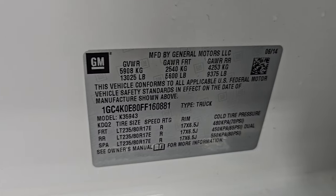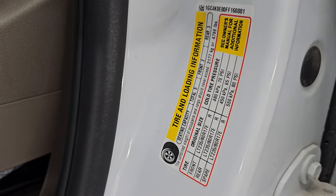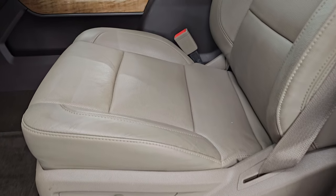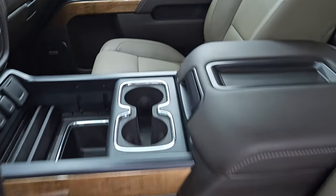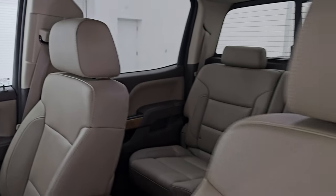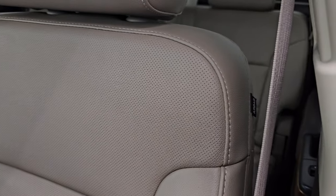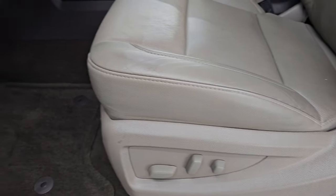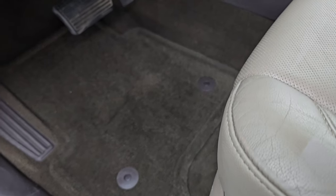Here is the VIN sticker — no Canadian trucks here. Tire and loading information sticker also present. Up front, the LTZ package gives you that same tan leather bucket seats — no rips or tears on these seats, they are in fantastic condition as well. This one does have the side curtain airbags. Both of these front seats are heated and cooled and power-adjustable.